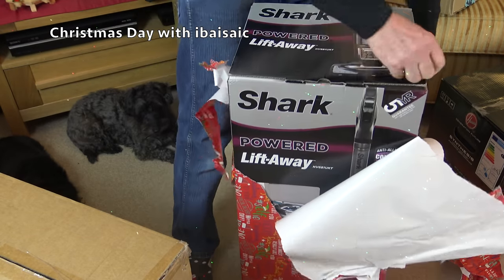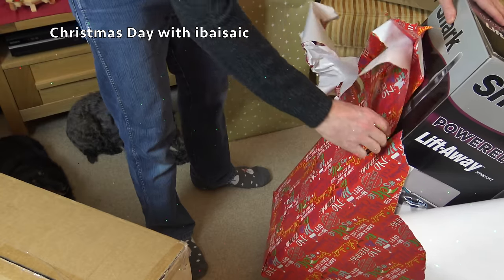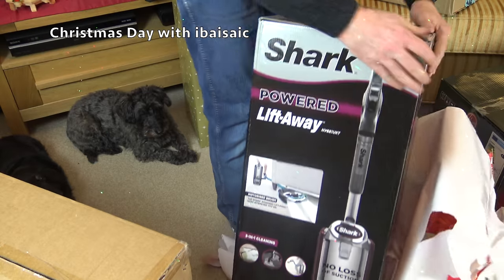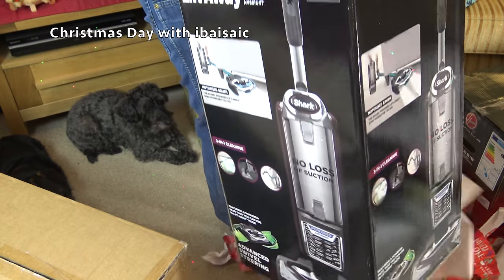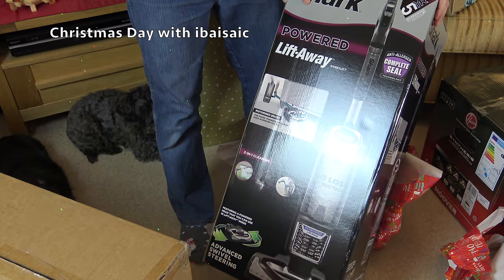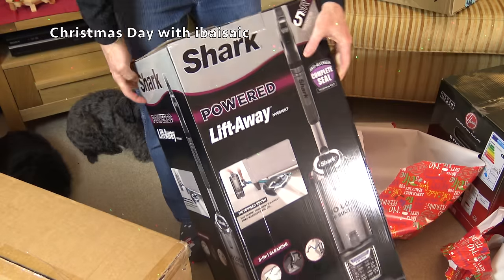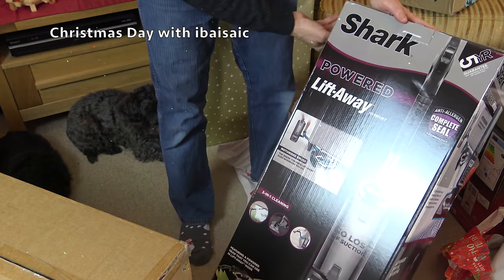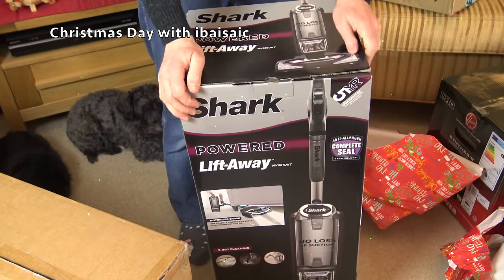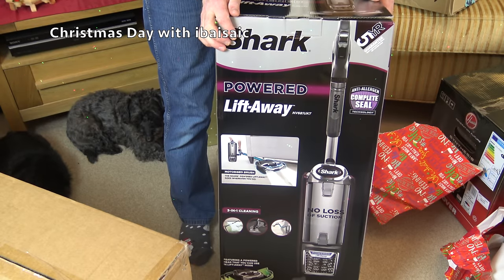Oh! Well, if it IS Sir James Dyson, he seems to prefer the Shark - and who can blame him? I've got the NV680 UKT already, and this is an NV681, which is more or less the same but it's the newer, lower-energy, quieter model. It's still a current model and it doesn't have the Duoclean - it has Powered Lift-Away. Thank you, James Dyson, whether it's THE James Dyson or A James Dyson. Thank you for your generous gift of this Shark Powered Lift-Away. This is the pet version, I think. I don't think I'll unbox this in a video because I've unboxed many Sharks and it won't be any different, but I will do a demo of it at some point. Thank you very much, James!